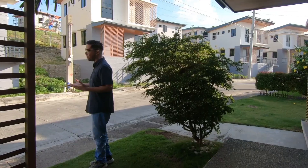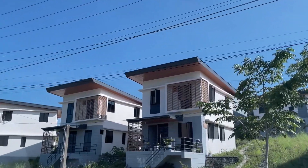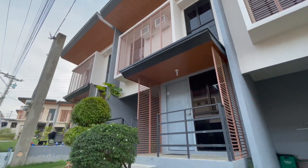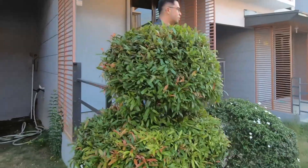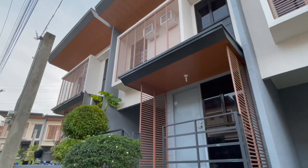Hey everyone! Lance here, your friendly property specialist from Aboitiusland, and today I am excited to tour you around the amazing Amoa. Are you ready? Let's dive in. We're going to do a house tour of the Amita unit, and this is a townhouse unit of the Amoa here at Aboitiusland.